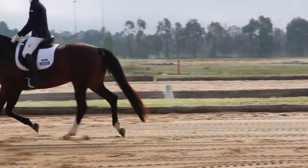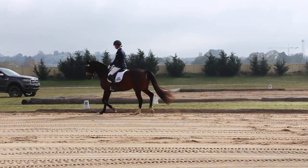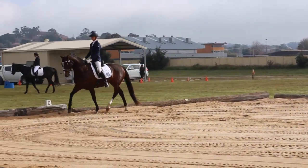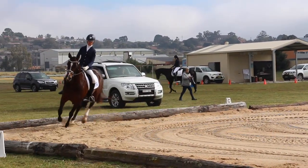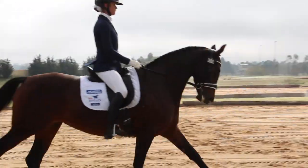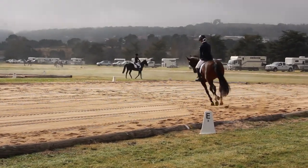I also gave her a light lunge as she was quite on edge with everything going on around the vicinity, as the trotters are just over that fence you see beyond that. She was very wary of them, but it ended up being a really, really lovely little test. I was quite happy with it, to be honest.